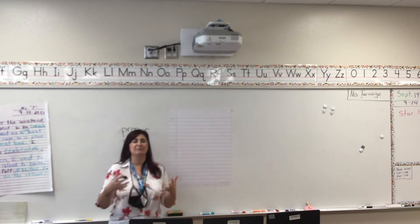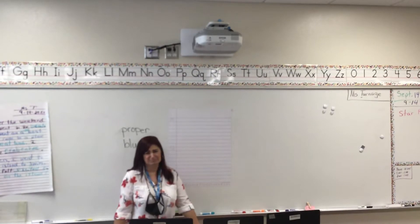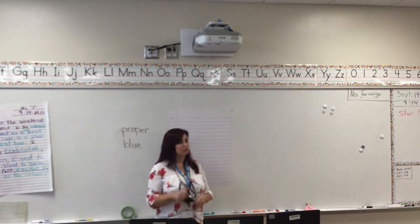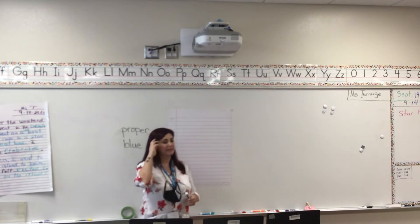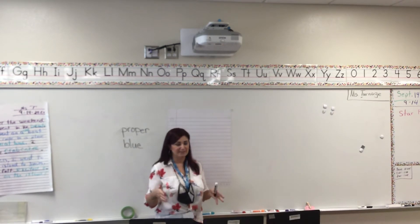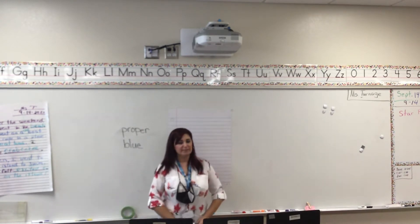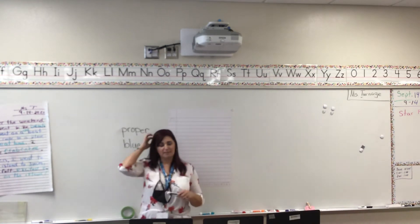Evie, what does it mean if Ms. Stuber is feeling blue? It means you're feeling sad. I'm sad, I'm not happy. Have you ever felt blue? Sometimes I feel blue, like when it's raining outside and I can't go out to play. I get very sad and very blue. So that's what it means in our story this week.